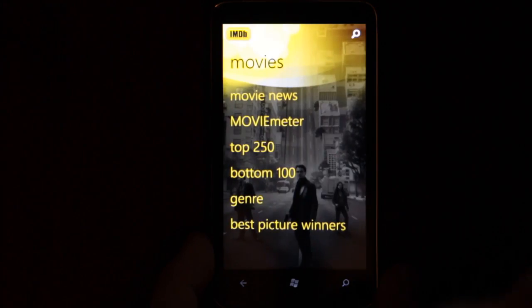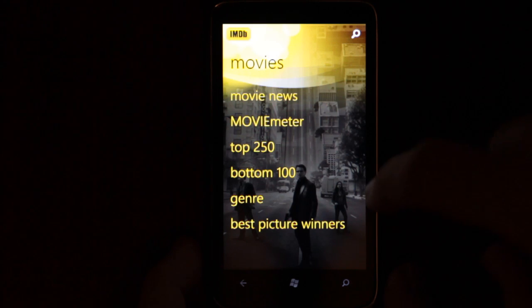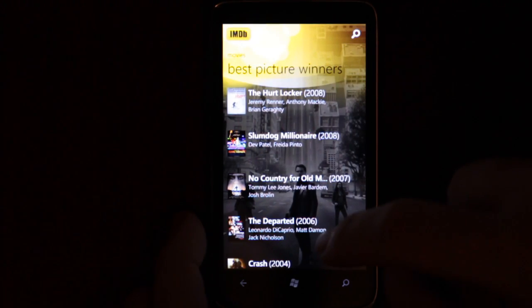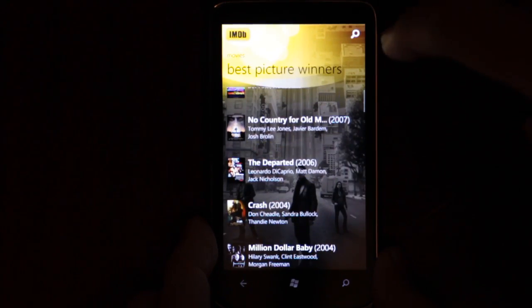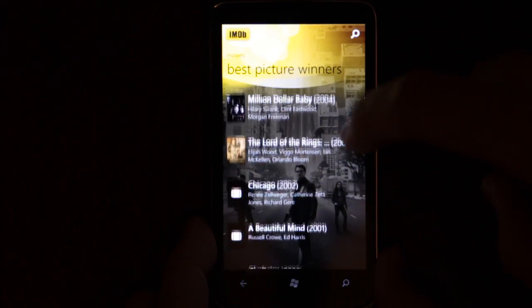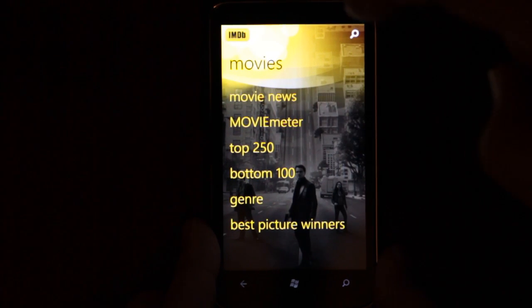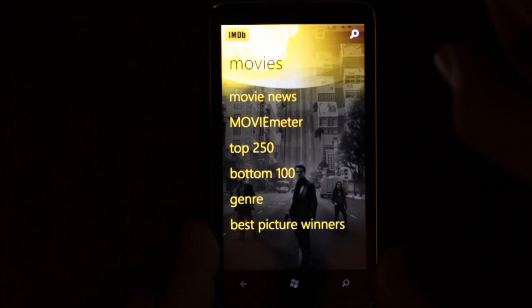And you can see the bottom 100, the Best Picture winners, which I presume is the Oscars — from every year. But I didn't see any other categories. I'm sure there are much more on the website.